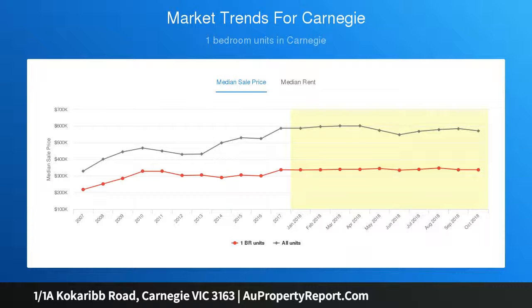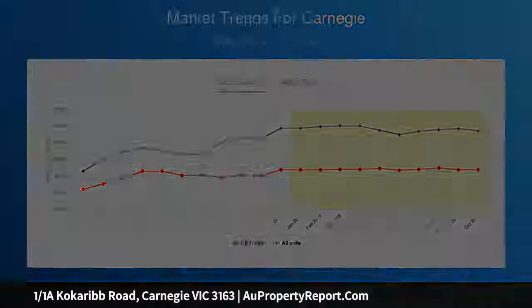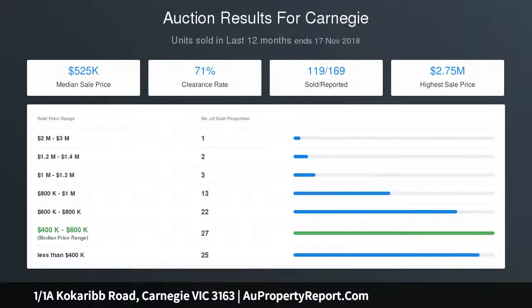Quality throughout, this charming retreat is appointed with R.C. air conditioning, heating, video intercom, full security entry and a shared double carport.